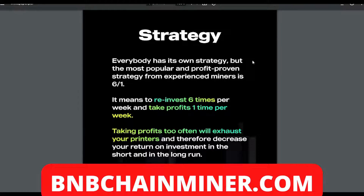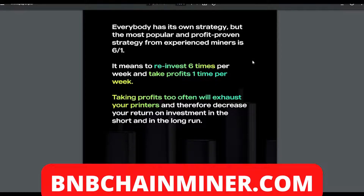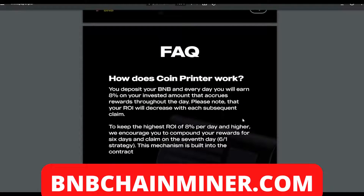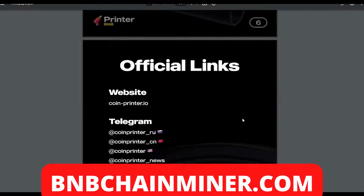Everybody has their own strategy, but the most popular and profit-proven strategy from experienced miners is six-to-one — reinvest six times per week and take profits one time per week. Taking profits too often will exhaust your printers and decrease your return on investment in the short and long run. With passive income like this, it's a marathon, not a sprint. The six-to-one system is a very good system.